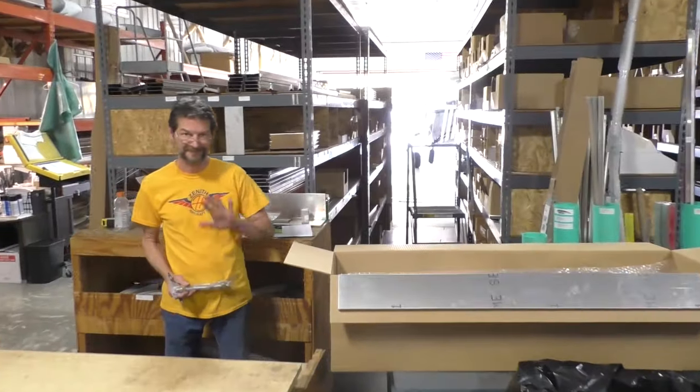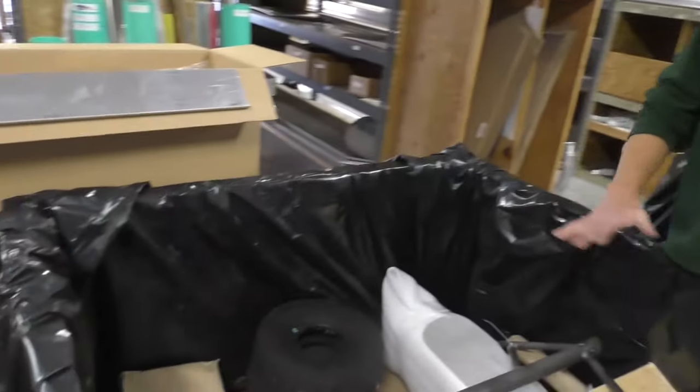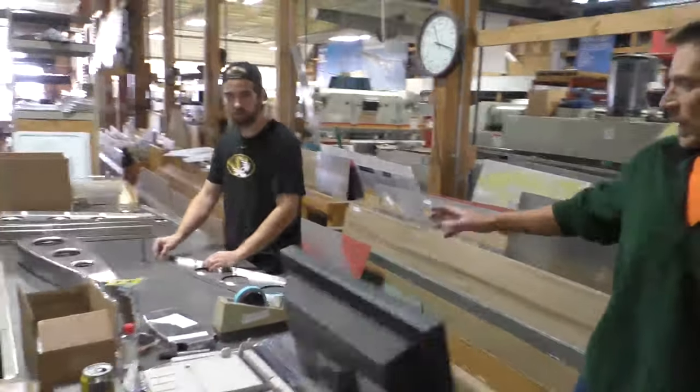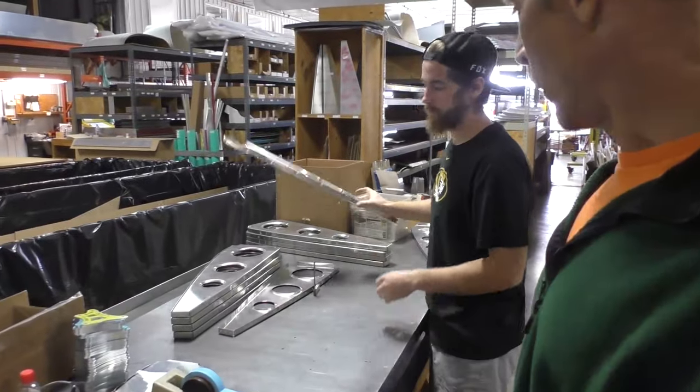This is Robin — he's our lead shipping person and the one responsible for running this shipping area. And this is Dalton, our quality control person at the moment.